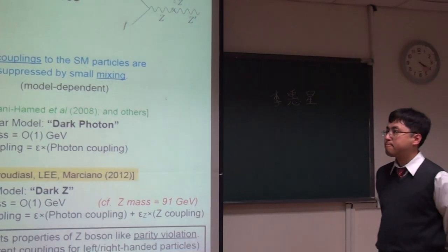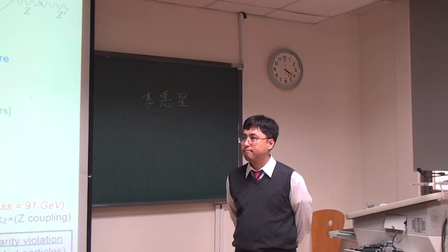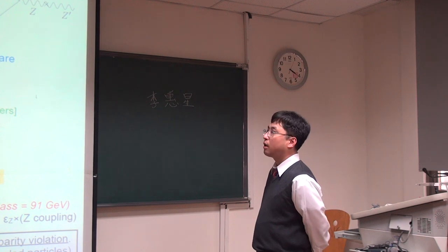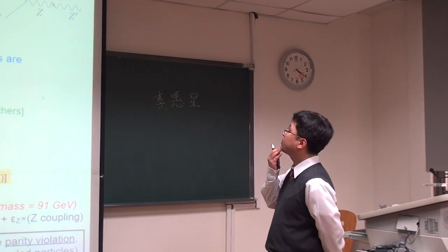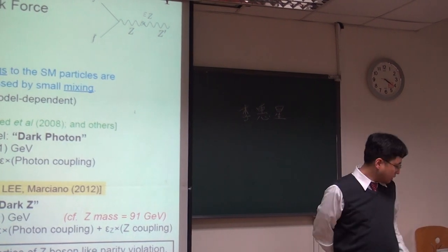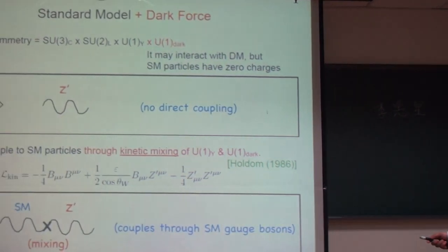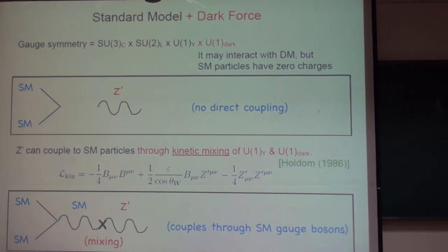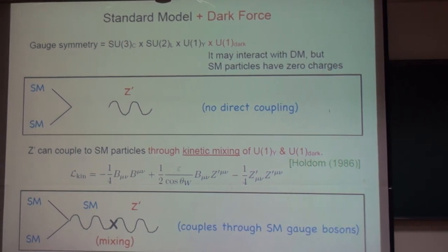Can I ask — is there anything forbidding mixing between a dual and the Z? Why did you specifically introduce the Z mu-nu kinetic mixing? Has anybody done model building like that? It's dark anyway, so nothing is forbidden. I'm not familiar with that particular construction, but it's just a curiosity.